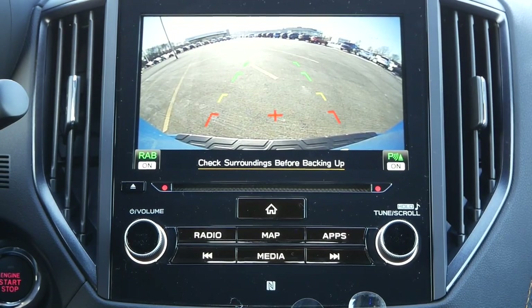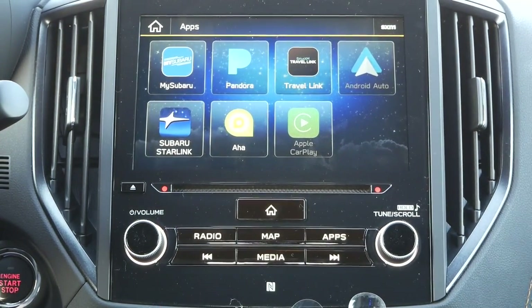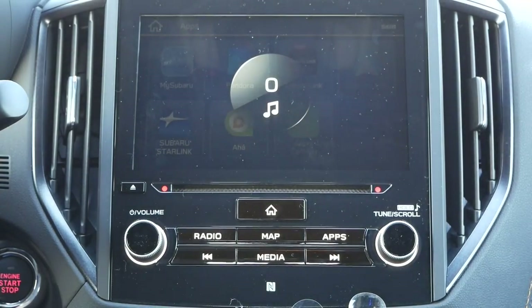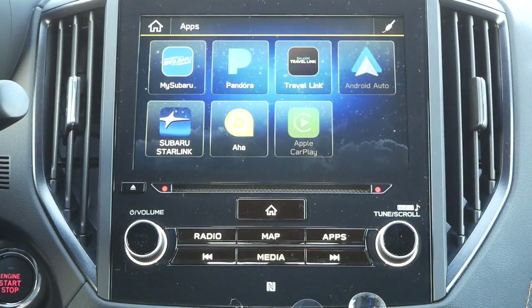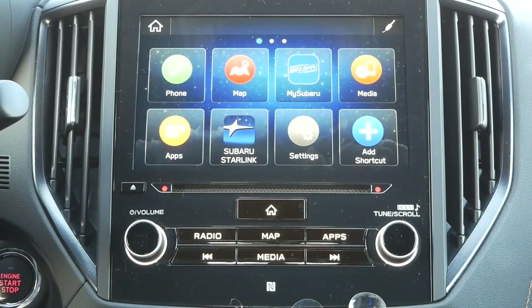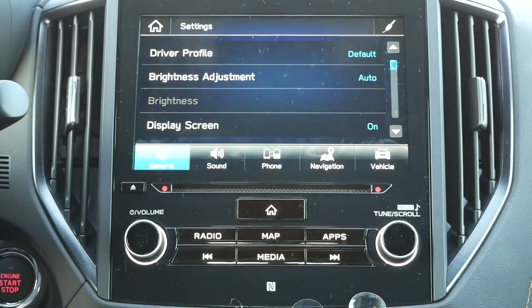Reverse automatic braking is standard, along with a backup camera with trajectory. For buyers who prefer a traditional dashboard layout, there are physical buttons to quickly get you to different menus, and dials for volume and tuning. New for 2022, Apple CarPlay and Android Auto compatibility make their way onto the Forester Wilderness. Sadly, Subaru hasn't incorporated a wireless phone charging pad into the center console for better convenience.